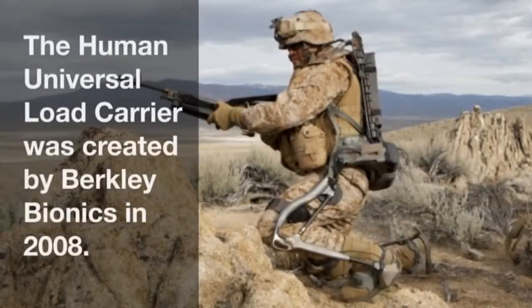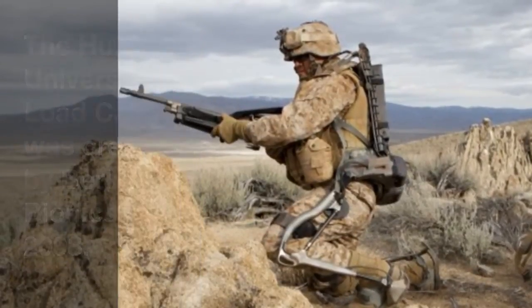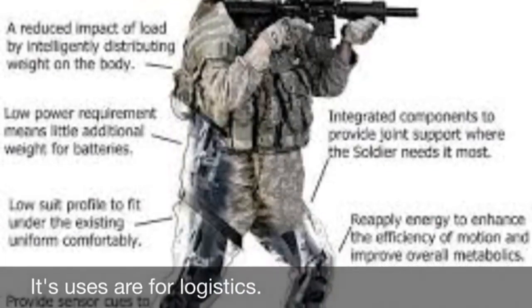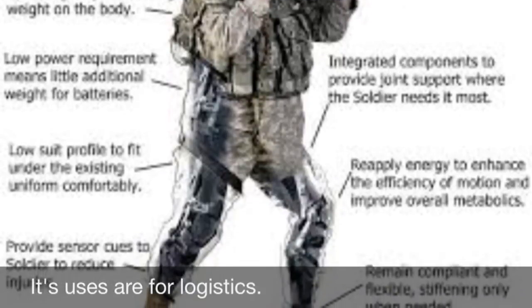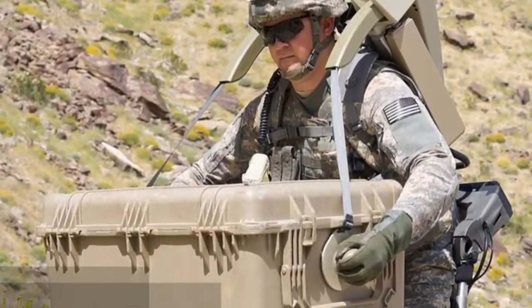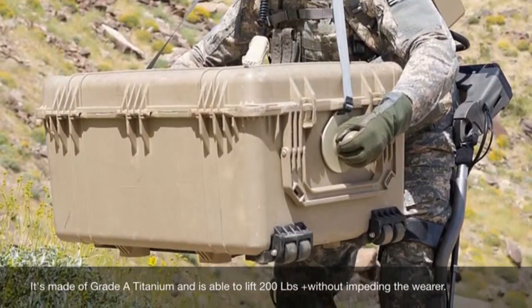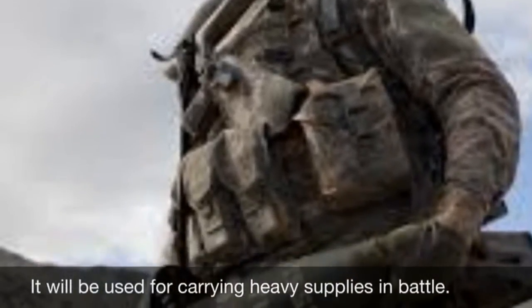This is presented by Azaria Hunt and Alyssa Johnson. The Human Universal Load Carrier was created by Berkeley Bionics in 2008. Its uses are for logistics. It's made of grade A titanium that is able to lift 200 pounds without impeding the wearer, and will be used for carrying heavy supplies in battle.